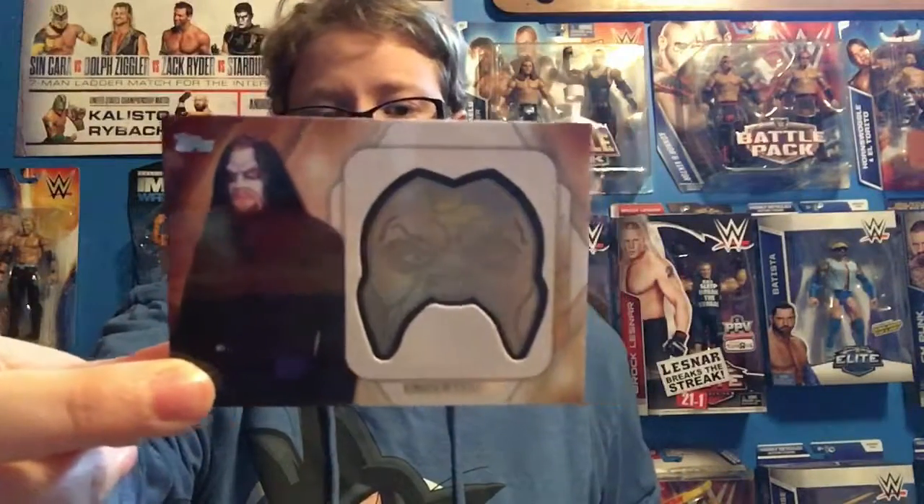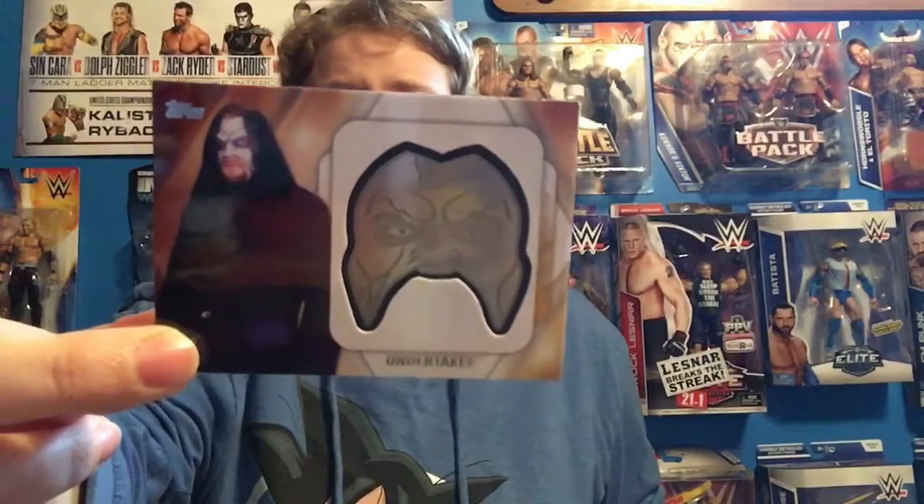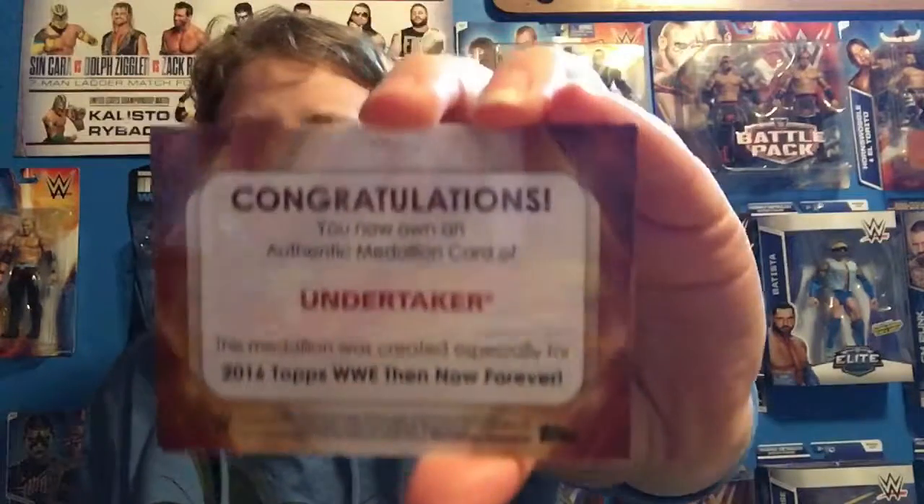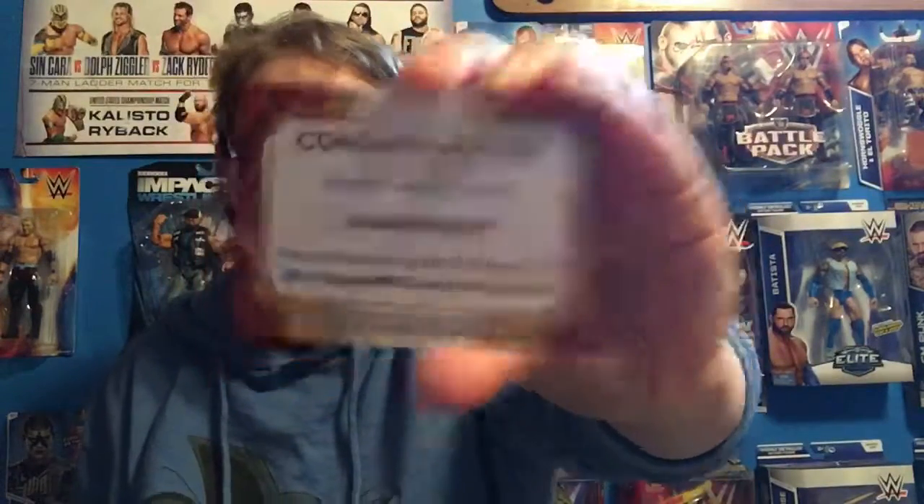The three relics I got — the first one, which I think is the coolest out of all of them, is the Undertaker. It says it on the back — this is metal right here, and this is a mask that he used to wear, which is really cool.